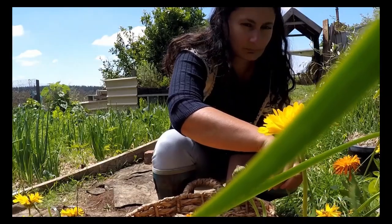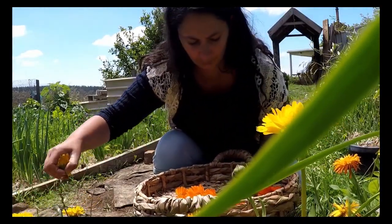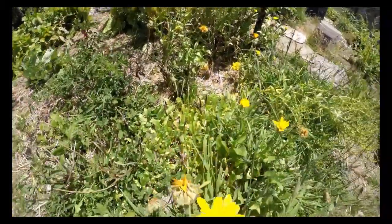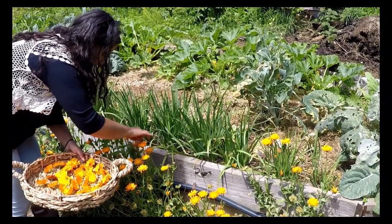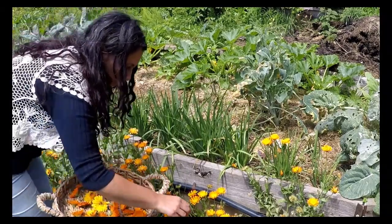Calendula is planted all through my garden. I like to plant them as borders, but do be aware that they drop a lot of seeds which can take over your space if left unchecked. They are easy to weed out and I like to transplant them to other areas of the garden to bring a pop of colour. They flower here year round including winter, giving the bees some much needed forage.